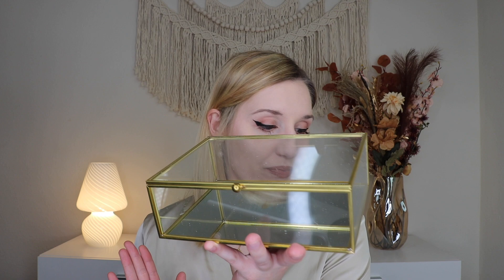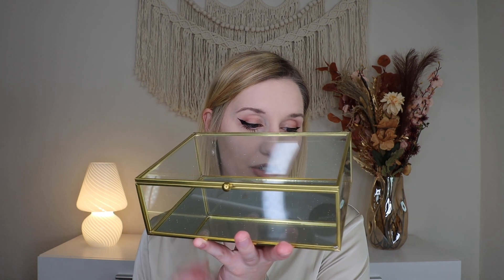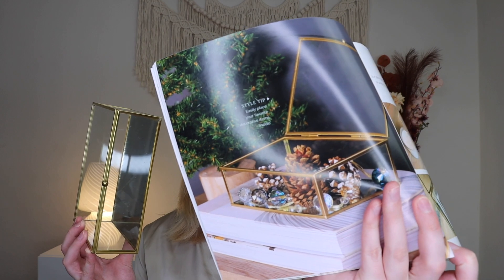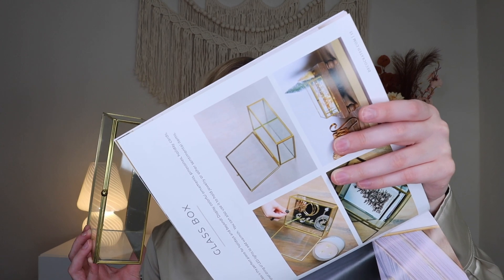Up next is the glass box. To me, this doesn't read Christmas but it's still a beautiful object — perfect for holidays and beyond. You can display colorful ornaments, pine cones, holiday cards, LED lights, and all sorts of things. I like the idea of using it to store Christmas cards. The bottom glass is actually a mirror, which is a nice touch. You could also store jewelry or add little lights inside. Lots of endless possibilities.